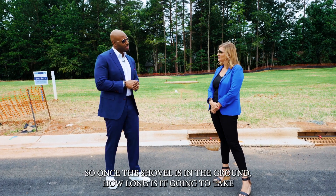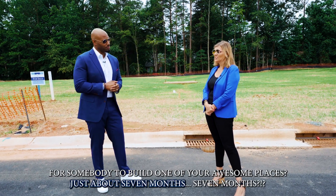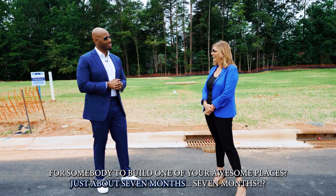So once a shovel is in the ground, how long is it going to take for somebody to build one of your awesome places? Just about seven months. Seven months.